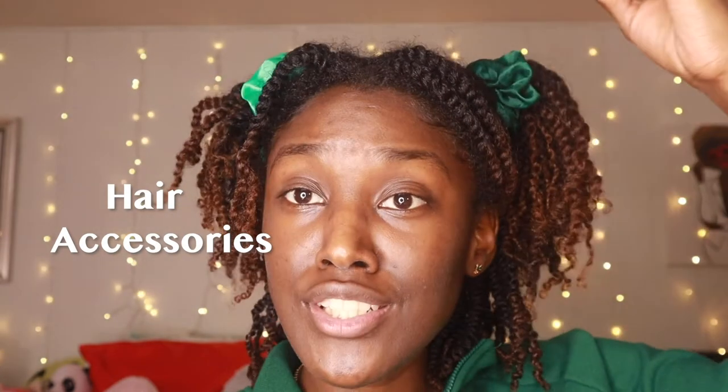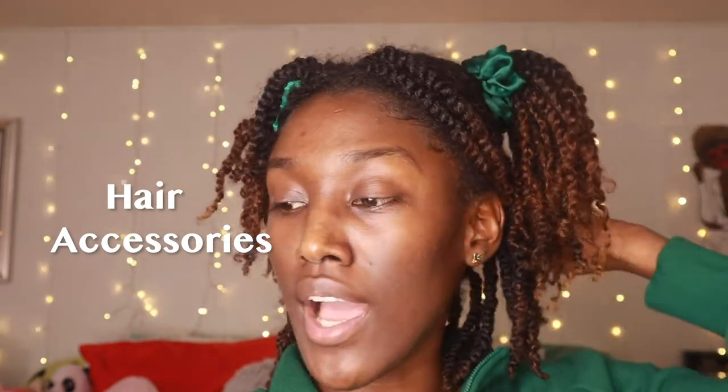You can also get them hair products. Who doesn't like getting hair products they don't have to buy themselves? Get them hair products from Target or the beauty supply store — Mielle Organics, Shea Moisture, Aussie Moist, whatever they like. You can also get them hair accessories like scrunchies — those really big ones — little hair clips, all that.